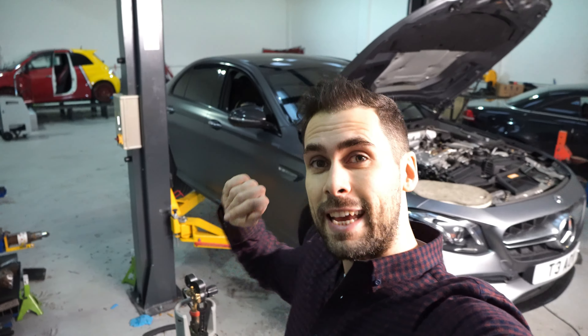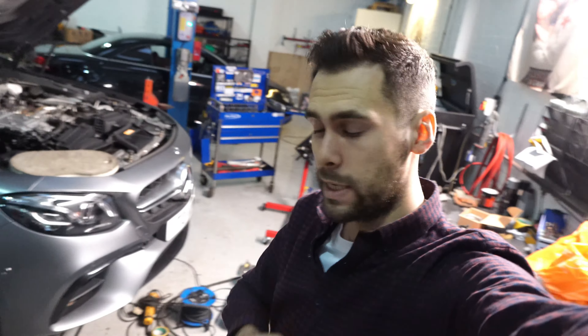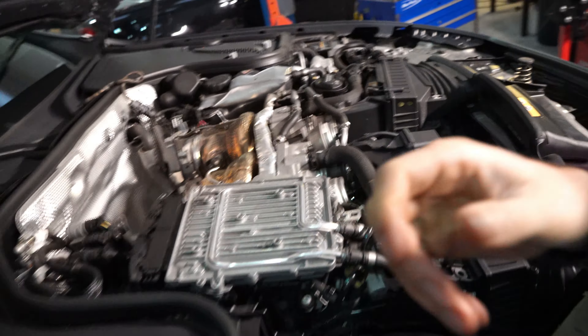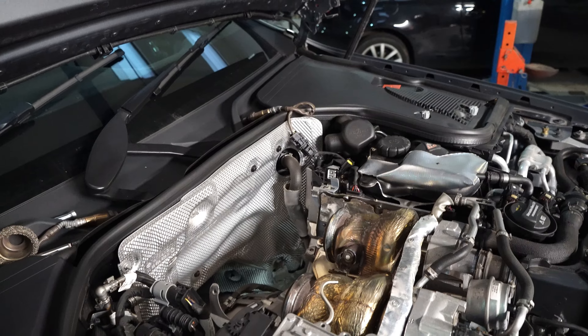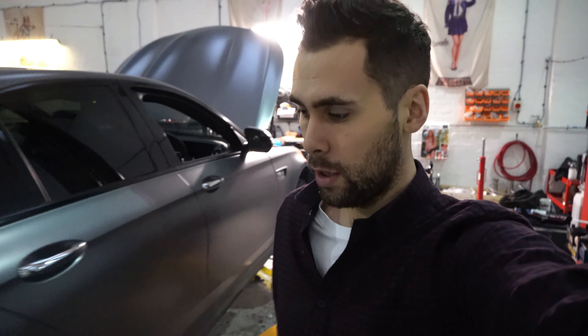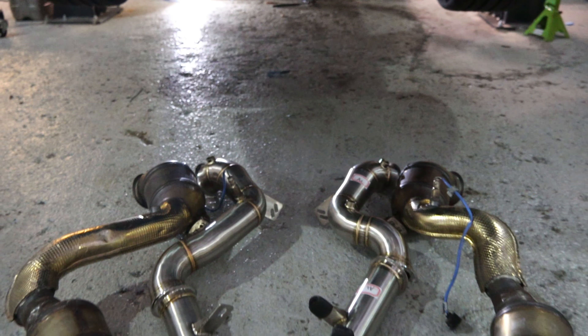As you can see we've got the E63 behind me — I've taken over from Aidan because he's gone home feeling a bit poorly. As you can see behind me we've now got a nice big gap where the downpipes for the turbos used to be. We've finally got them out after lots of struggling, chopping and changing — they are an absolute nightmare to take out on these. If you join me around the back of the car you'll see the old ones out and the new ones ready to go in.